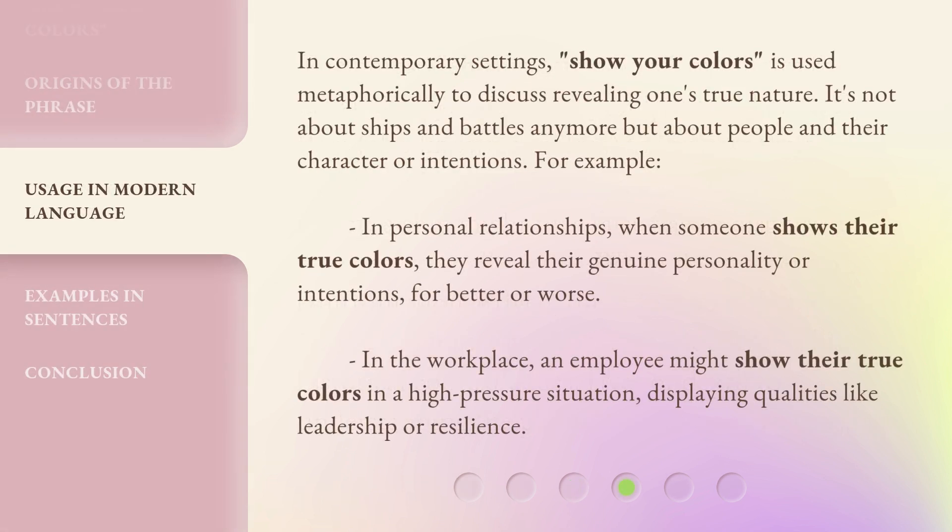In contemporary settings, 'show your colors' is used metaphorically to discuss revealing one's true nature. It's not about ships and battles anymore, but about people and their character or intentions. For example, in personal relationships, when someone shows their true colors, they reveal their genuine personality or intentions, for better or worse. In the workplace, an employee might show their true colors in a high-pressure situation, displaying qualities like leadership or resilience.